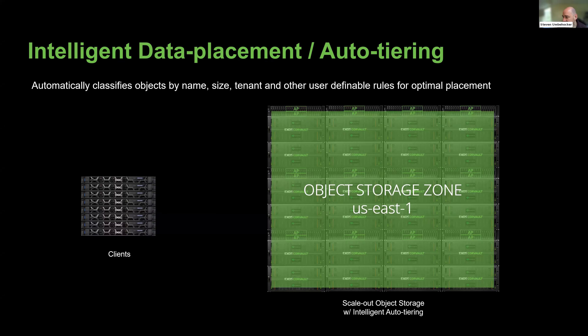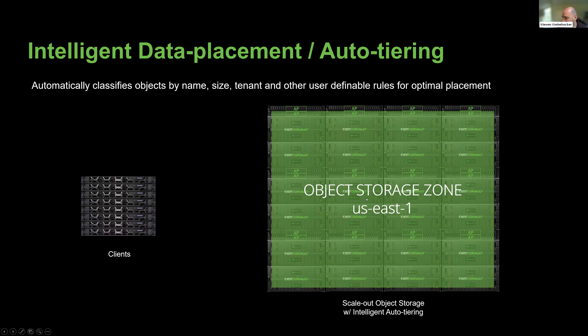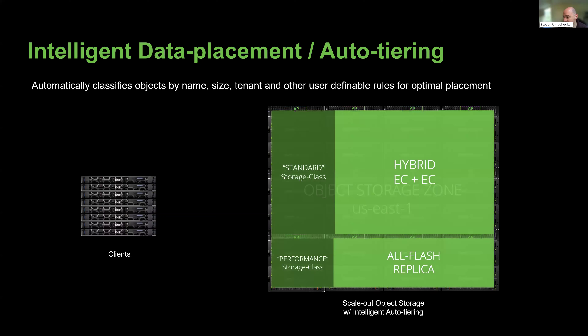This next slide is on data placement. When you set up an object store using Quantistore, you'll set up an object storage zone — just like creating a zone inside of AWS. You can name it the same way, like US East-1. We actually recommend that for maximum compatibility with software expecting to talk to AWS using S3 compatibility and naming conventions like those used at AWS.